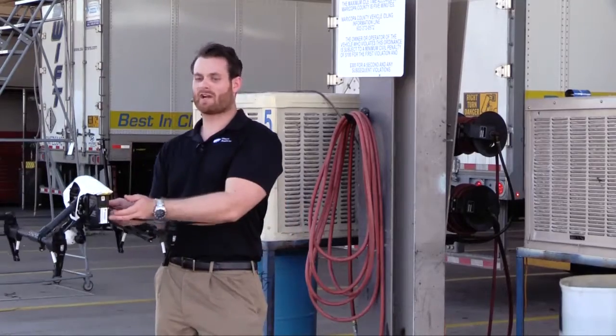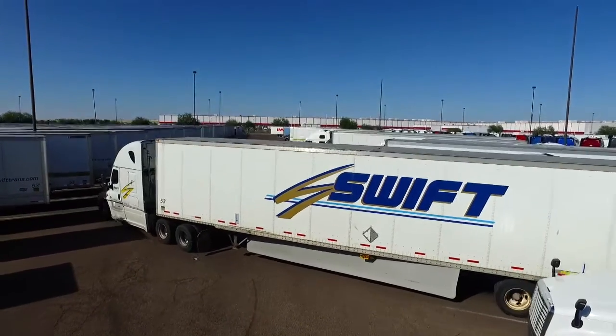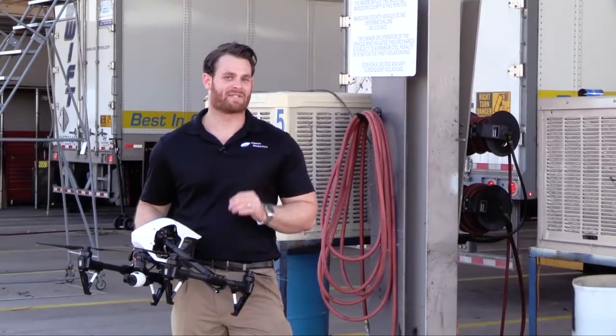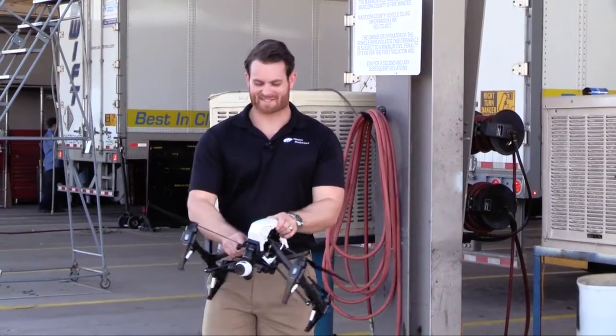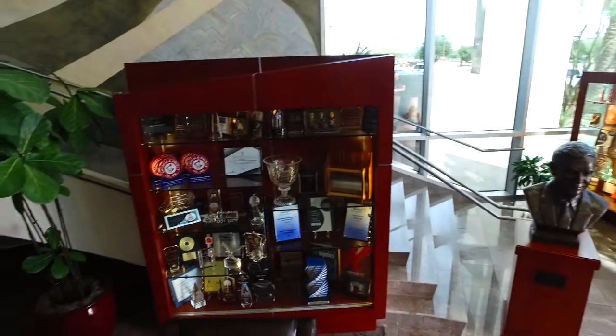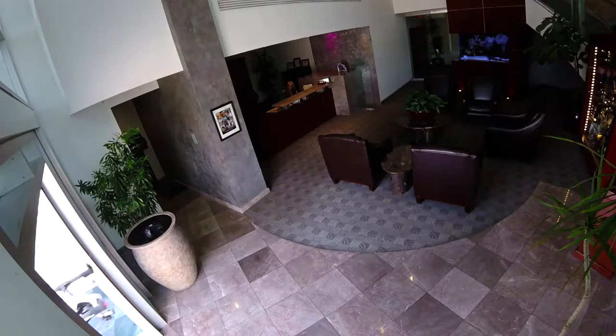Of course we have our FAA tag to fly drones commercially, so we've been out here all day filming and doing a great series of productions here. But the thing we did this morning was quite intense — we took this drone into the lobby here at Swift and flew it right in the middle.